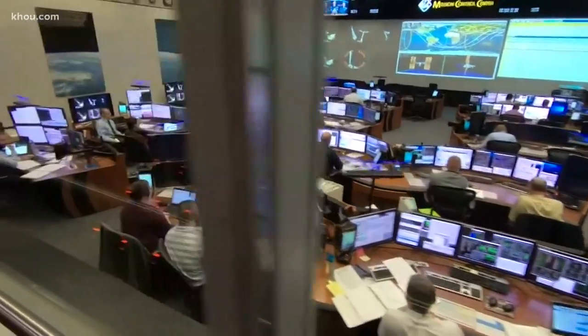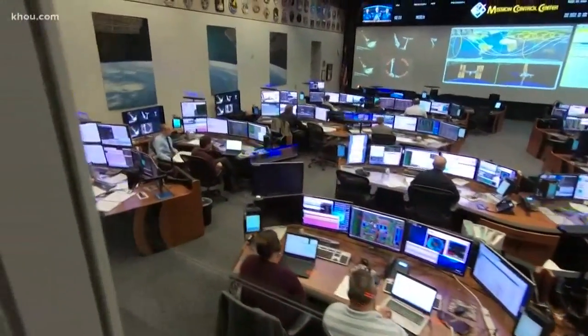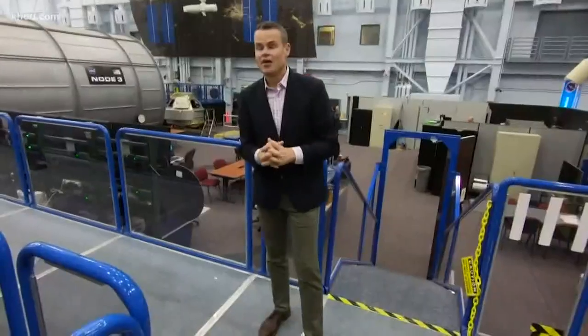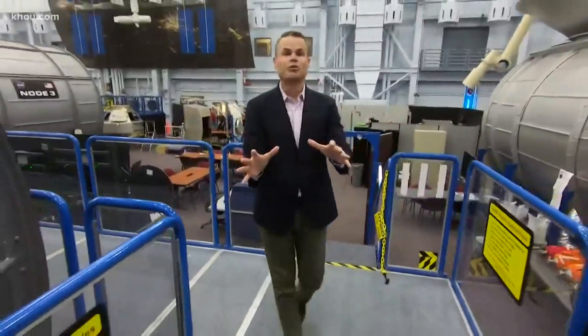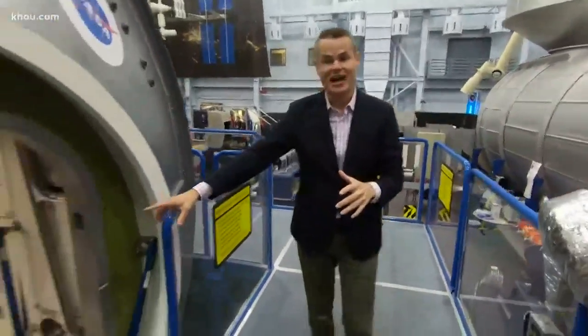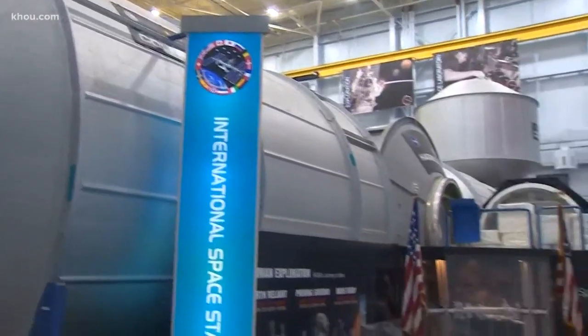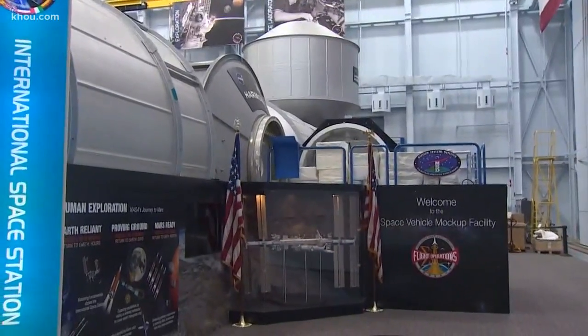Thousands visit Space Center Houston and JSC annually, but public tours are normally limited to certain areas, and things are only seen from confined walkways like this one. The open house will allow more up-close and personal access, like a peek inside a mock-up of the International Space Station — that's where astronauts learn how to live in space before actually going.